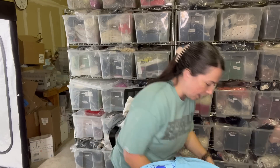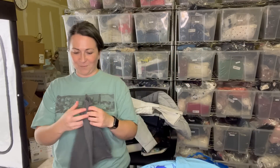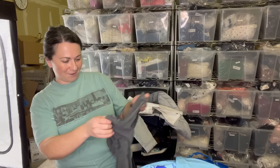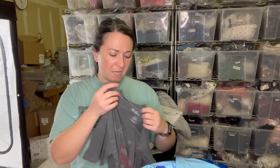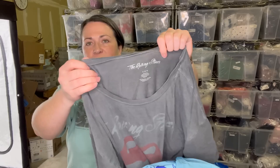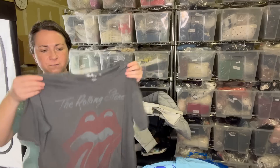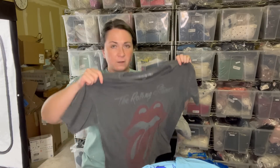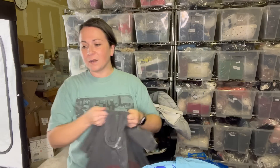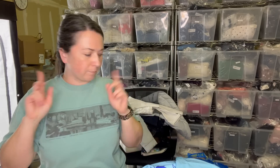Moving on to bag two. First item is some sort of t-shirt. I think this was a shirt I was thinking about taking to Plato's Closet. I don't know where it was originally sold — it just says The Rolling Stones on it. It's a size large and it does feel like burnout material, which is just a style. I thought cute little band tees might be something they'd take. I'll add that to my Plato's pile.